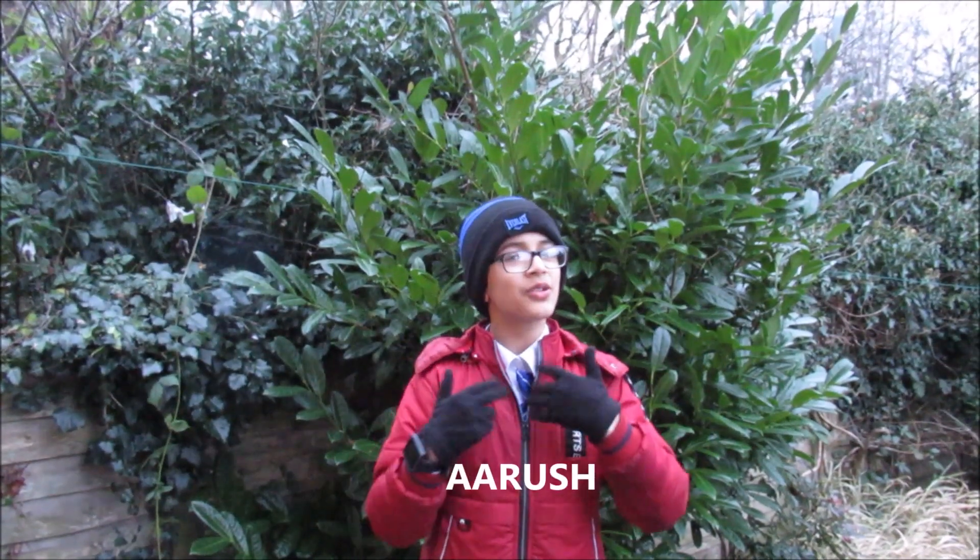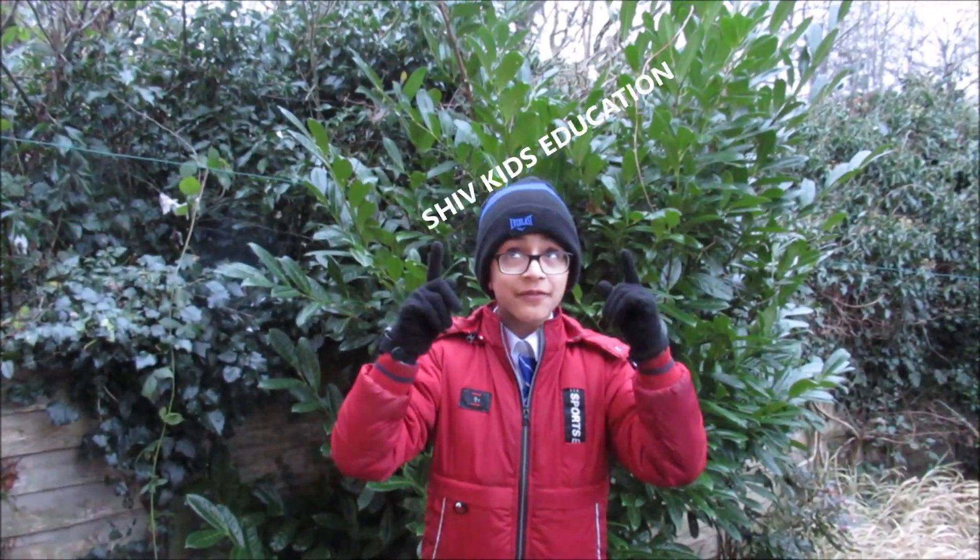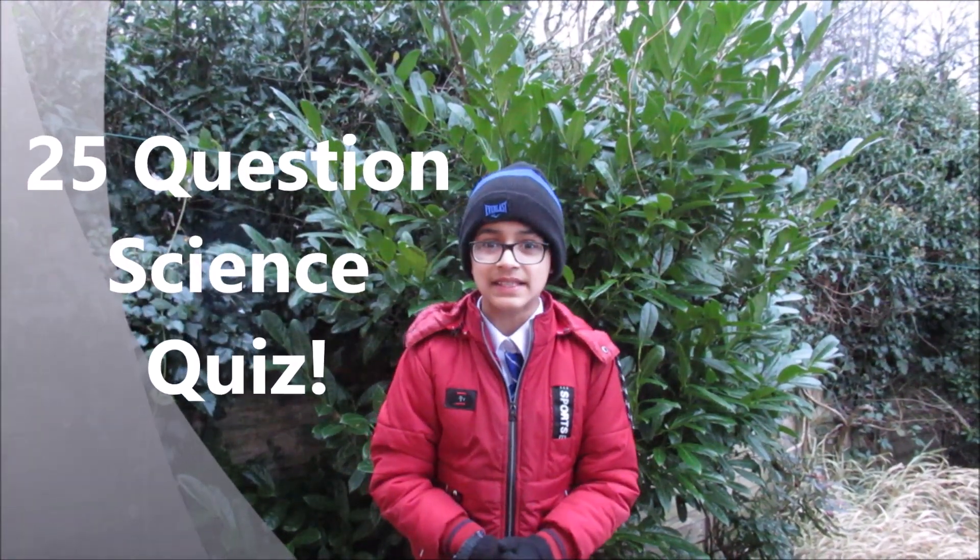Hello friends, I'm Arush and welcome to my channel Shift Kids Education. Today we are going to be learning 25 science quiz questions. I know that this video is going to be very helpful to you, so don't forget to watch it till the end. Let's start — are you ready?